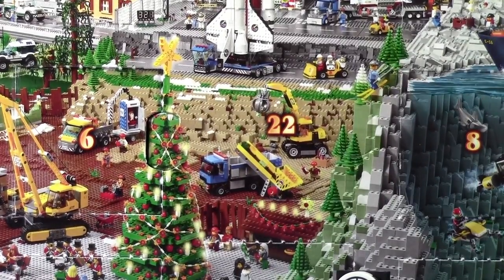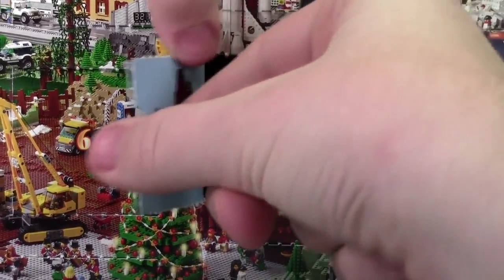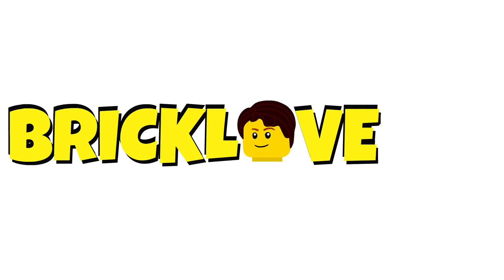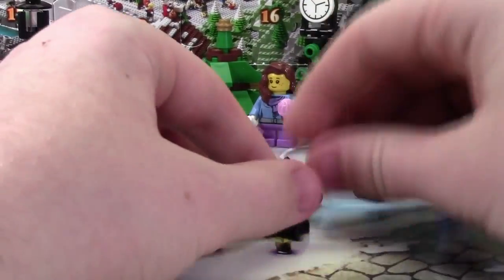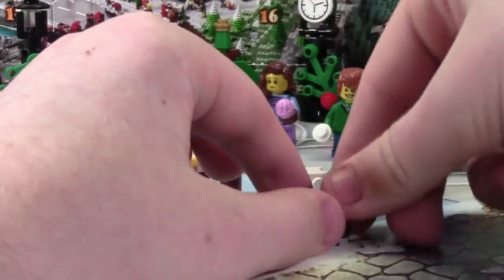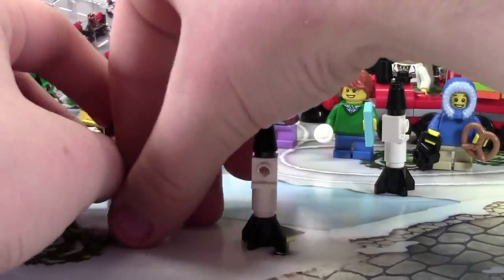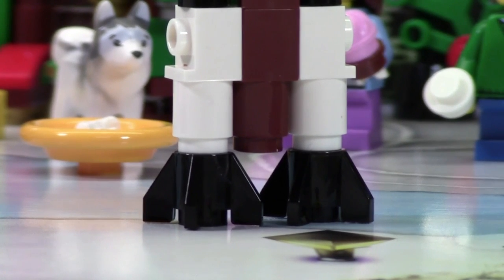Hey everybody, Bricklover18 here today with day number 22 of the LEGO City Advent Calendar 2015. So today it looks like we got a rocket ship — at least I think this is a rocket ship. Over here are the feet for the rocket, which is pretty neat looking.